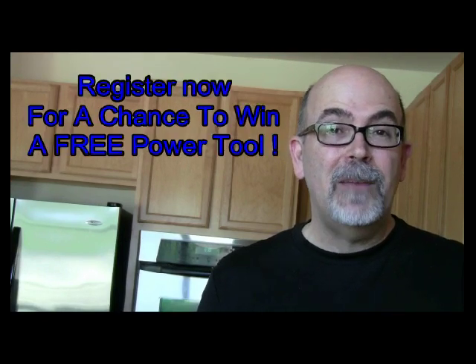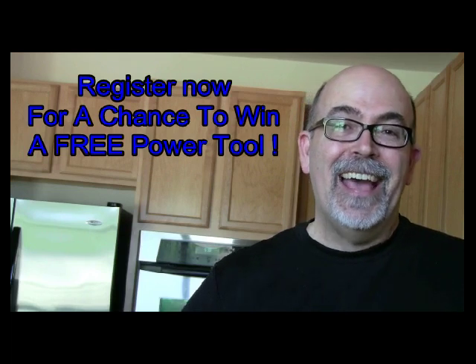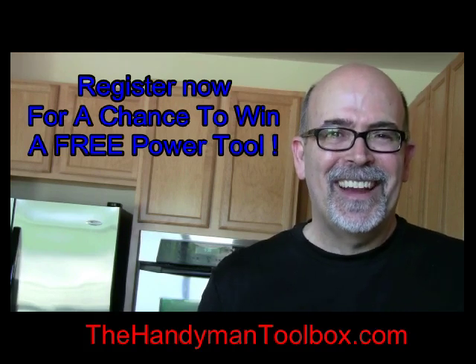This is Rick Patterson with the Handyman Toolbox. Before you go, check out my other videos — there's a link below. The one-thousandth person to subscribe to HandymanToolbox.com gets a free tool. Go ahead and register now. See you there.